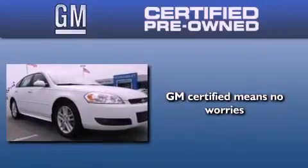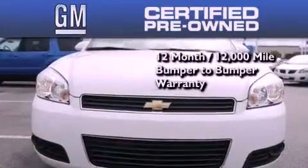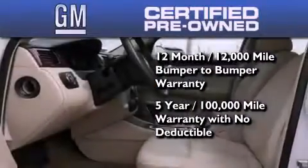You can have peace of mind knowing that this Chevrolet is backed by a 12-month bumper-to-bumper warranty and a five-year, 100,000-mile powertrain limited warranty, plus it passed a 117-point inspection and has been reconditioned to make sure it's ready to be driven home.